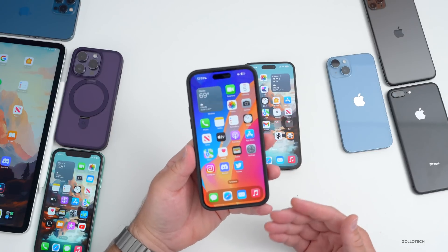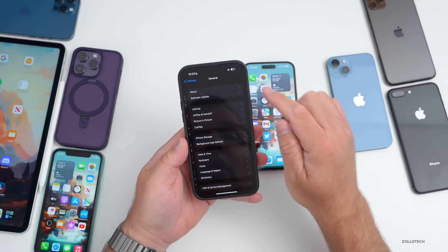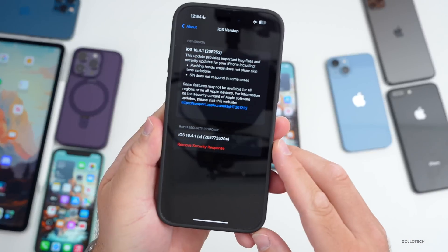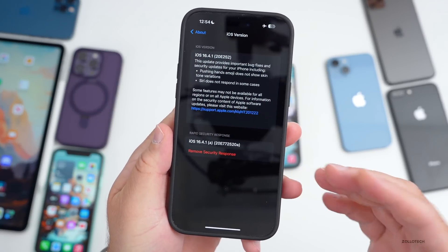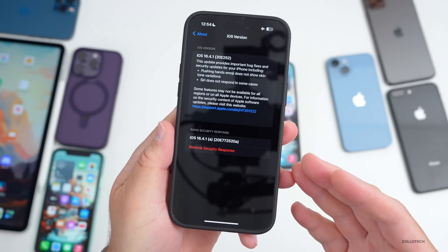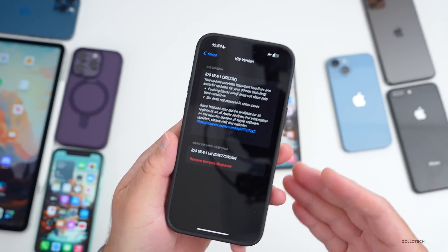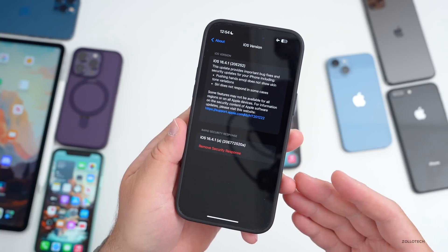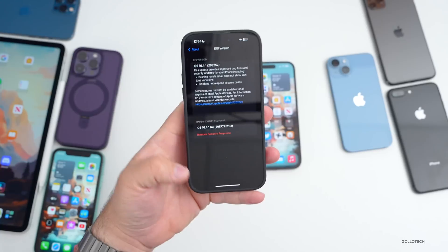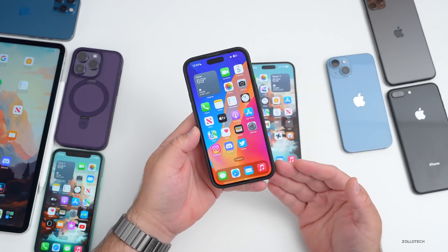After installing 16.4.1a, most people didn't have an issue but some did. You can actually uninstall this — just go into Settings, then General, then About. Under your iOS version you can tap 'Remove Security Response.' I wouldn't recommend doing this as it has security updates, but if it's causing problems like random reboots, you can remove it and see if that resolves the issue. You can reinstall it afterward.